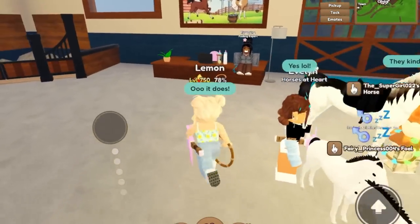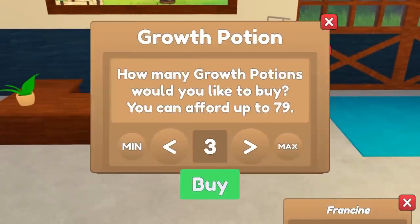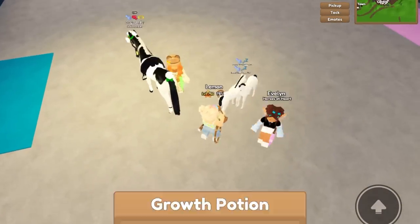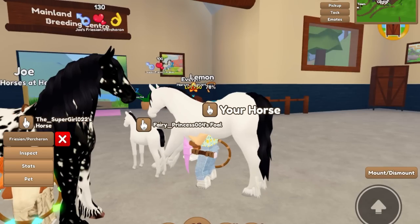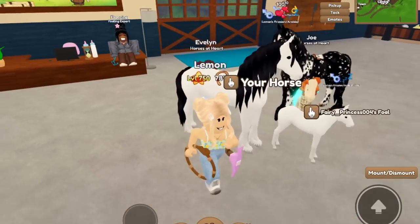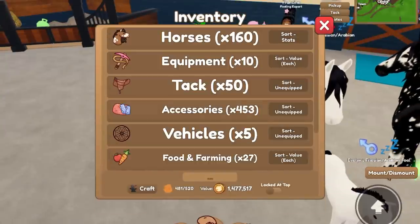I'm going to buy some potions — actually yes, it is potions. So we're going to buy a few of these. I don't know how many we're going to need, so we're just going to buy ten. And then we're going to grow this horse up and see what it looks like as an adult. So this is what our horse looks like all grown up. I like the black mane on it as well, I think that it looks cool.